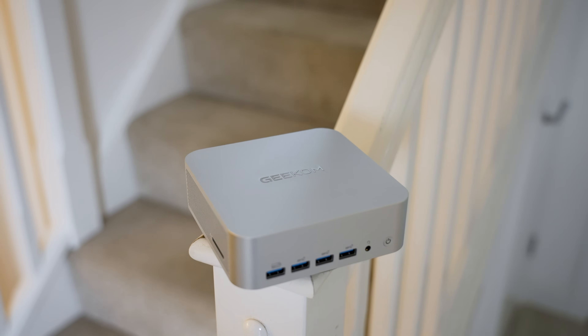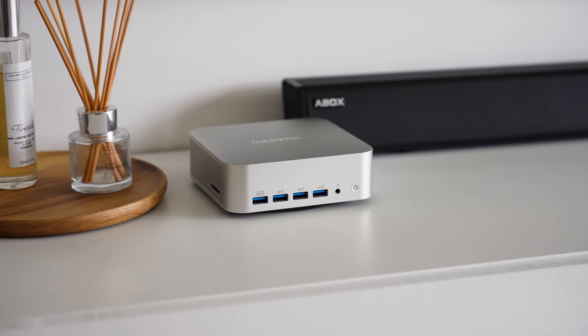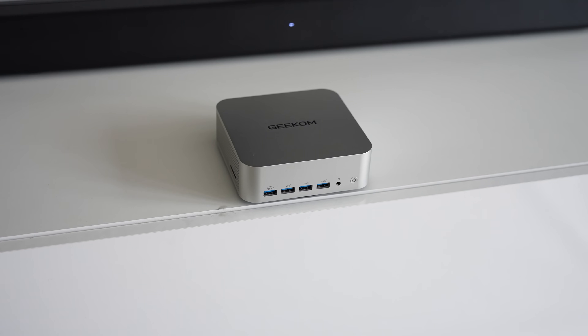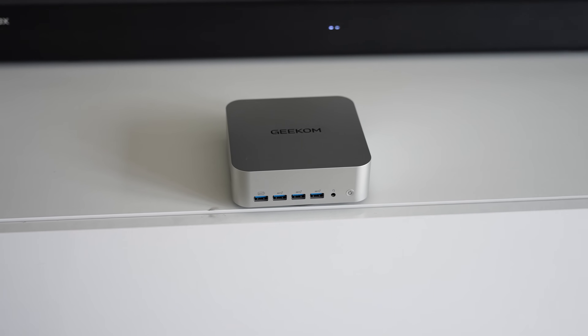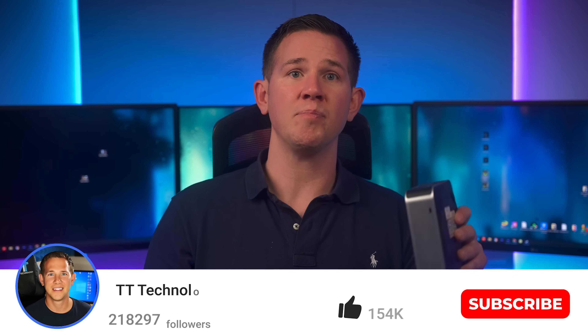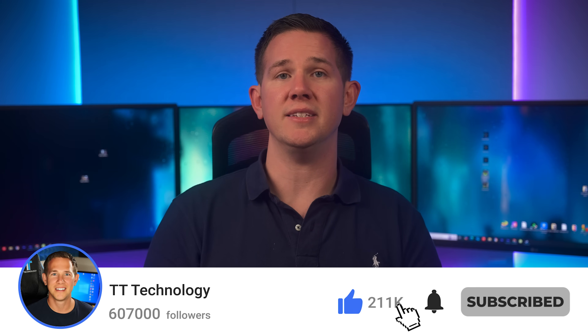For those who prefer a mini PC over a laptop, this is a great buy for all your productivity tasks as well as casual gaming. I've placed the link to the A8 Max in the description below. If there's anything I've missed or you have any questions, ask them in the comments and I'll get back to you. Thanks for watching and don't forget to subscribe to stay up to date with the latest tech.